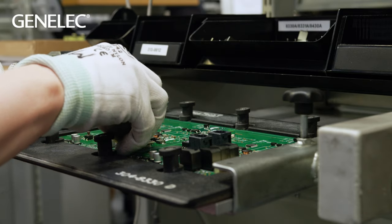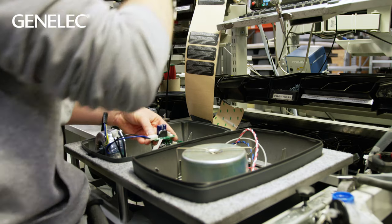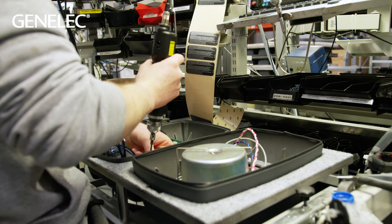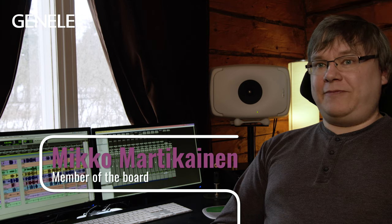Genelec wants customers to know that they provide the best quality in the industry. The technical quality of our product is first in class. And especially if you look at the Ones, we can say that there are no comparable products within that size range.